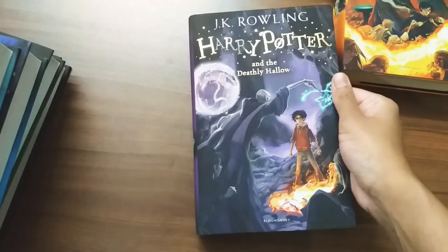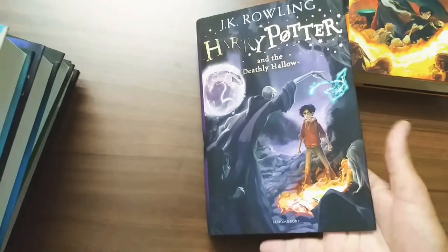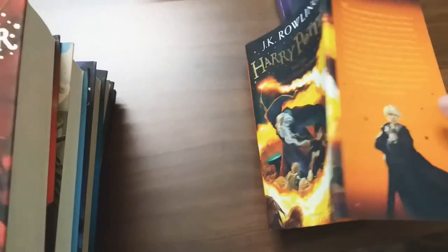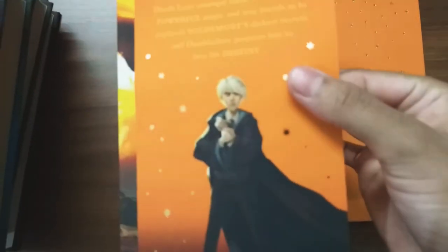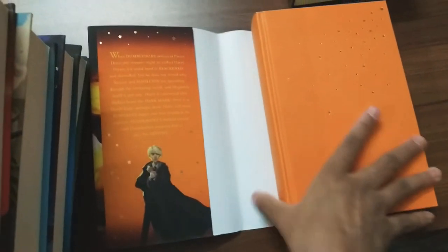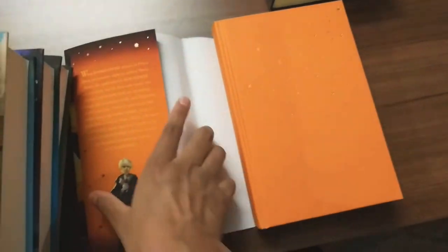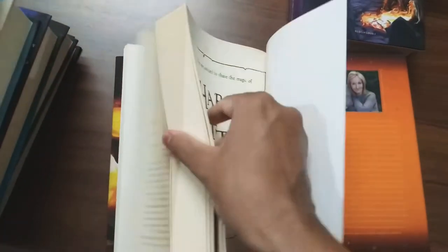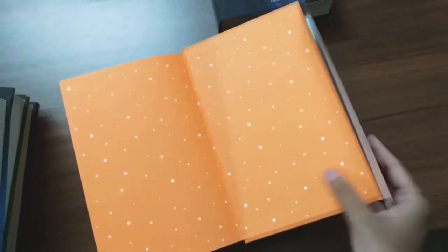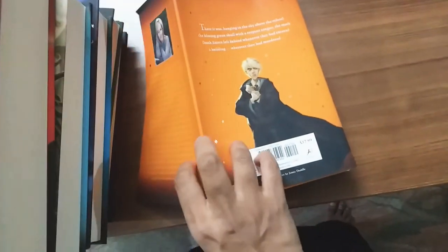This is our sixth book, Harry Potter and the Half-Blood Prince — I got a little confused for a moment. It's a beautiful orange color. Here on the cover is our Malfoy. It's a beautiful orange color book, same picture of Malfoy on the back as well.